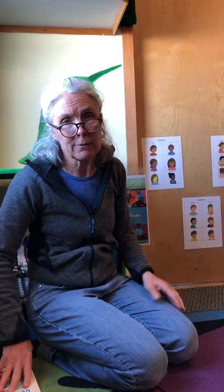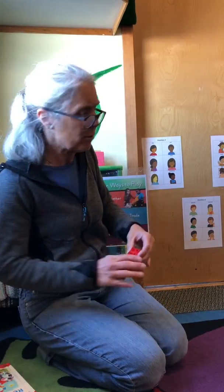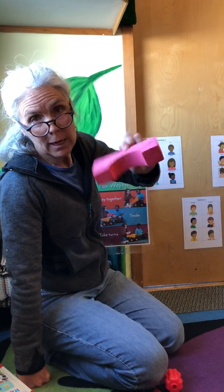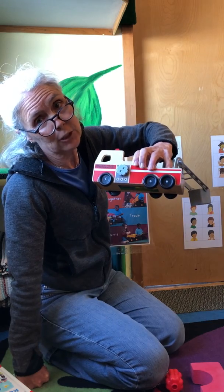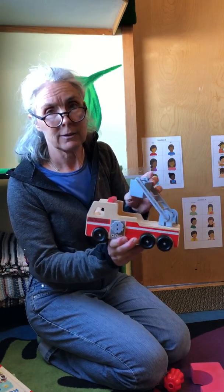All right, I looked around our room and I found some red things. I found a red Lego, a red connector, a red foam block, and your guys' favorite — the red fire engine. See what you can find at your house. See you later!